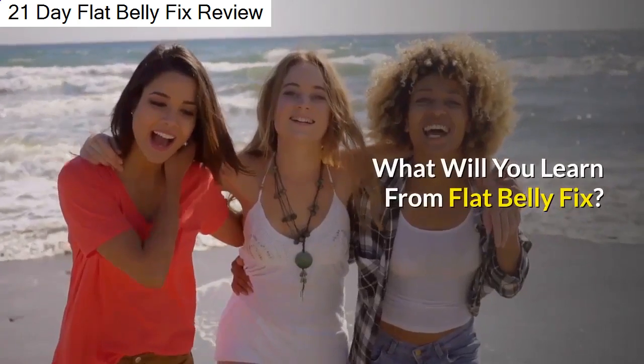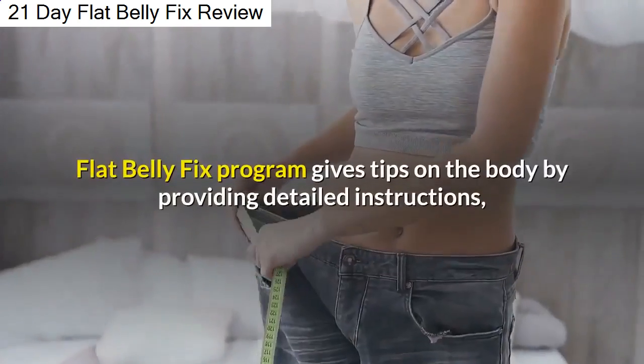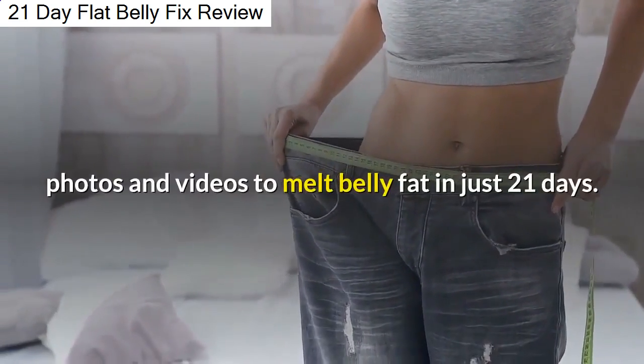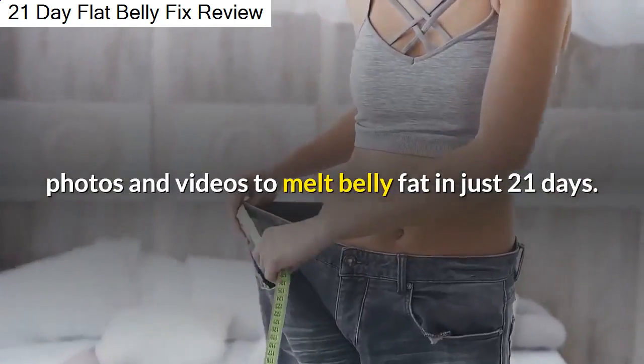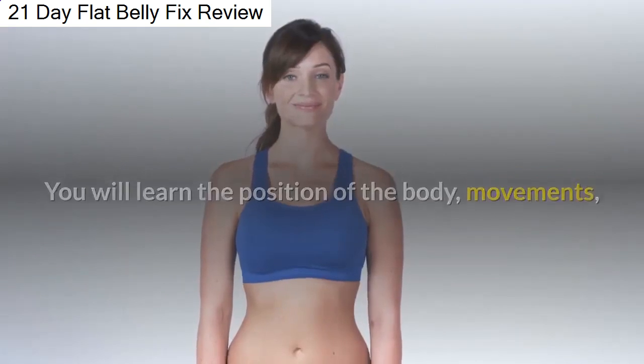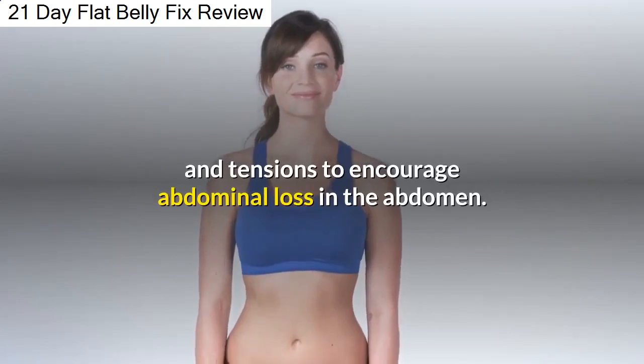What will you learn from Flat Belly Fix? The Flat Belly Fix program gives tips on the body by providing detailed instructions, photos, and videos to melt belly fat in just 21 days. You will learn the position of the body, movements, and tensions to encourage abdominal fat loss.